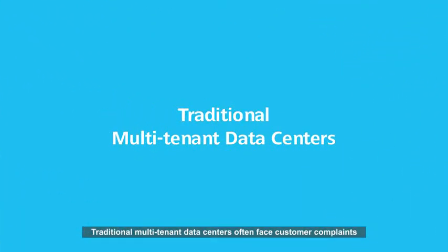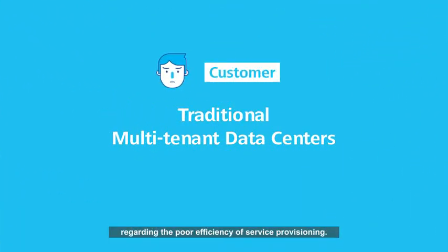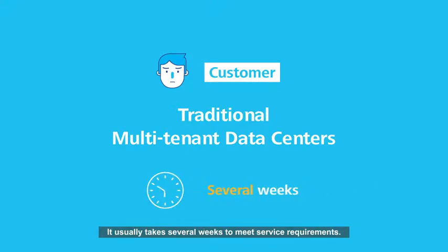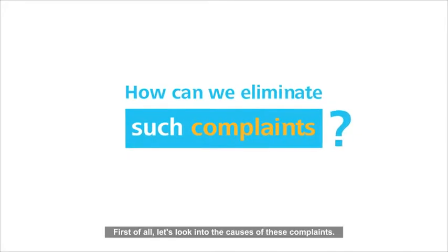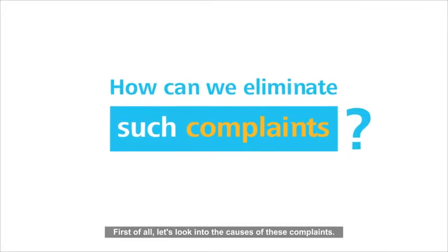Traditional multi-tenant data centres often face customer complaints regarding the poor efficiency of service provisioning. It usually takes several weeks to meet service requirements. How can we eliminate such complaints? First of all, let's look into the causes of these complaints.